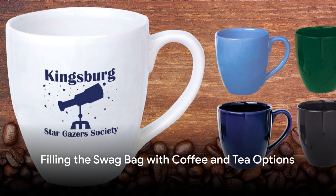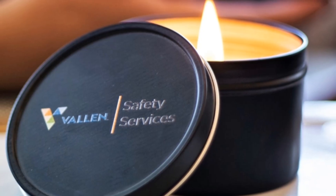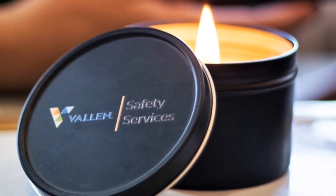Next, you're going to fill that bag with a variety of delicious coffee and tea options. Think packaged gourmet coffee in multiple roast options and an assortment of tea bags. These serve not only as a delightful indulgence for the recipients, but also as a representation of the variety and quality your business offers.